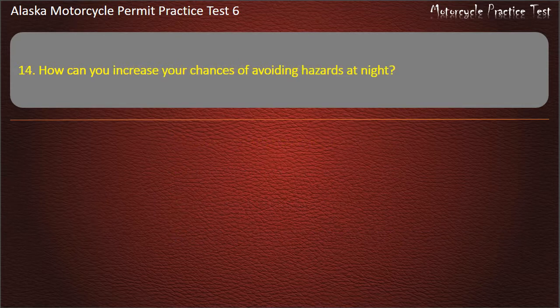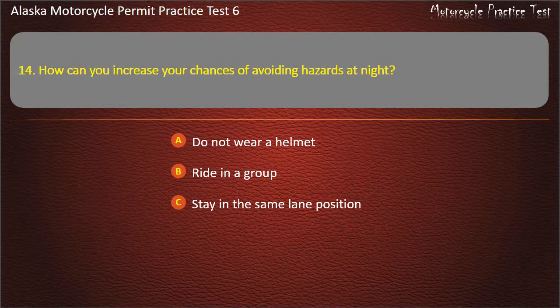Question 14. How can you increase your chances of avoiding hazards at night? Options: Ride in a group, Stay in the same lane position, Reduce your speed. Answer: Reduce your speed.